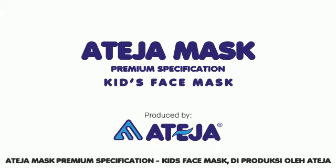A Teja mask, premium specification, kids face mask. Produced by A Teja.